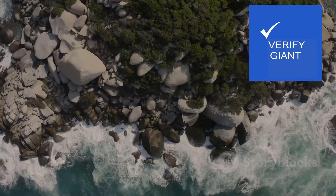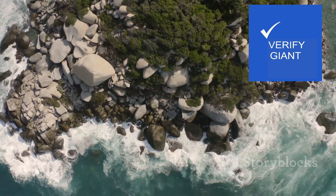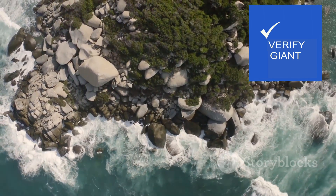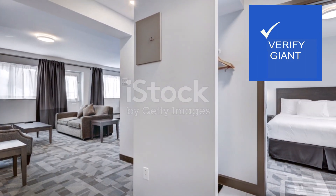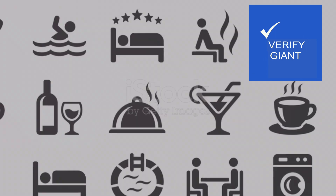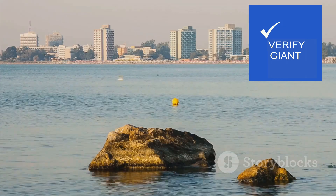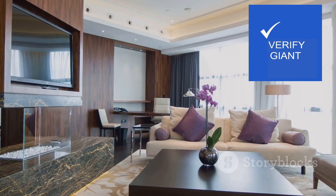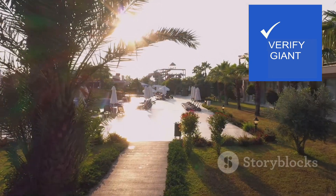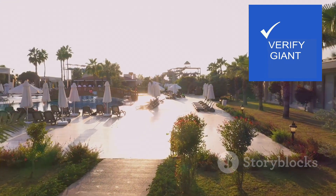While Rocher de L'Océan undoubtedly holds a certain allure, the wise traveller always explores their options. Like a bird surveying the landscape before choosing the perfect nesting spot, we must consider the alternatives. Several hotels in the city offer comparable amenities, often at a more accessible price point. These establishments, while perhaps lacking the same dramatic oceanfront location, provide comfortable accommodations, excellent service and convenient access to the city's attractions.